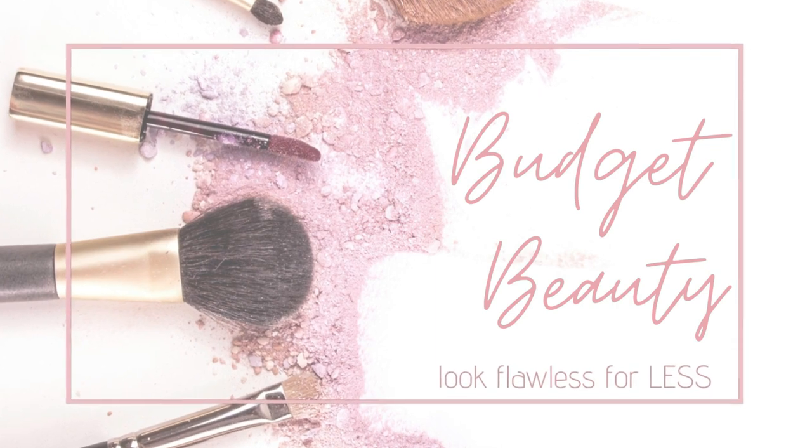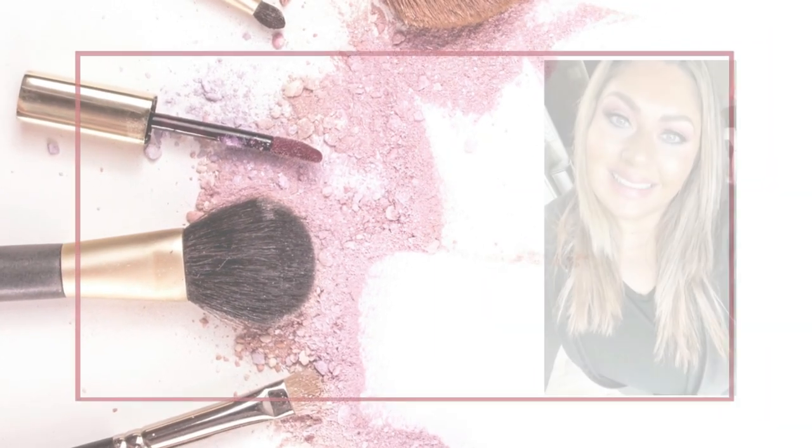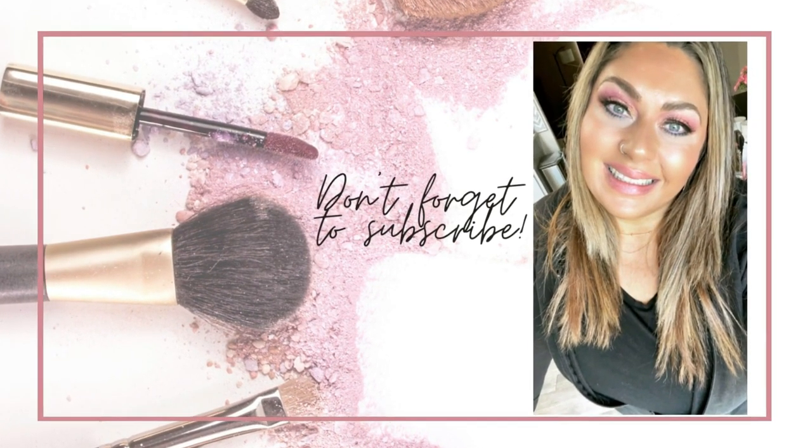Welcome to Budget Beauty, where I help you look flawless for less. Welcome back, and a very special welcome if you're new here. My name is Jen and this is Budget Beauty. We do everything beauty on a budget, and that includes new makeup releases.